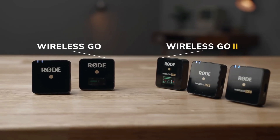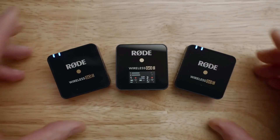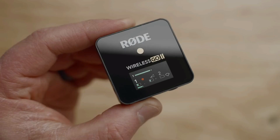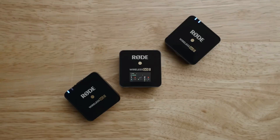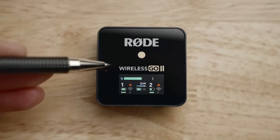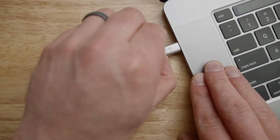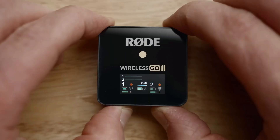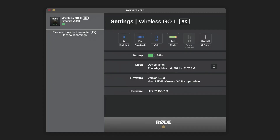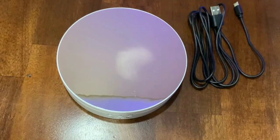Rode Go II Wireless Mics: if you want to shoot interviews then you'll need two mics to ensure you capture balanced and enhanced audio. Rode makes this very easy with the tiny Go II mics — power them up via the USB connection. These tiny units can be used with the supplied lav mics, or you can simply attach them to the shirt of your interview subject via the clip, which doubles up as the attachment that connects to your camera's hot shoe mount. As they're wireless, there's no cables to trip over, and the battery offers up to seven hours of use.